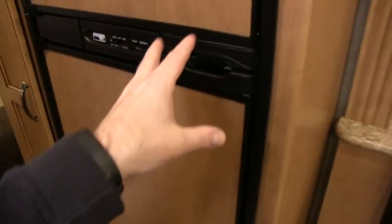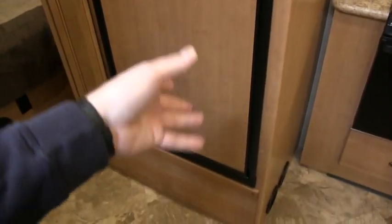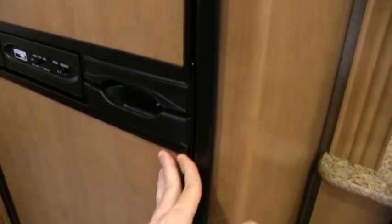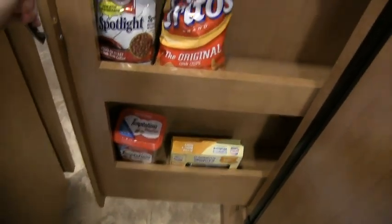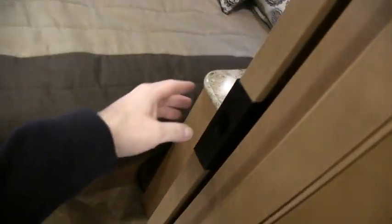In the hallway you have what I believe is a six cubic foot Norcold gas automatic refrigerator — pretty much never been used. There's more storage and a nice pull-out pantry. You also have a nice pocket door here.